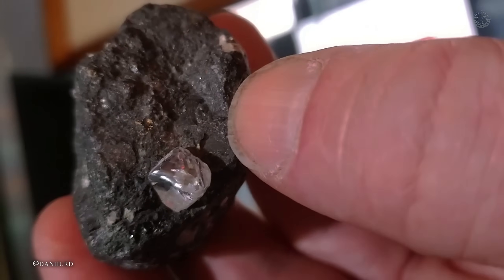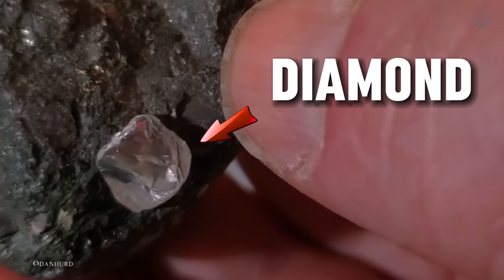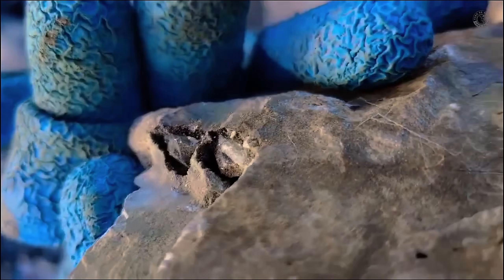Hello gem hunter. If you take a closer look, you'll notice this rock has a diamond inside it. But how did that diamond end up trapped in this solid rock? And more importantly, could you find a rock like this out in nature?